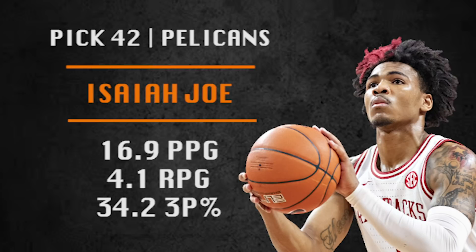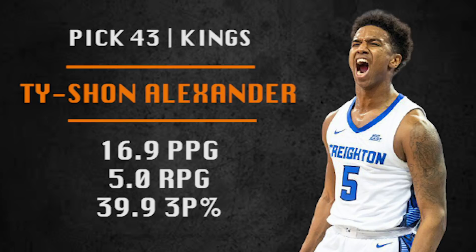Let's surround Zion and Brandon Ingram with shooters and try to make the playoffs, right? Pick number 43 is the Sacramento Kings' third pick of the draft and they're going with Tyshawn Alexander from Creighton — smart player, good shooter, can run a little bit of point guard but more of a two guard right now. Does a lot of things well, just a guy to add to that Kings guard depth. I like him in the early 40s.